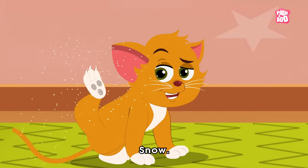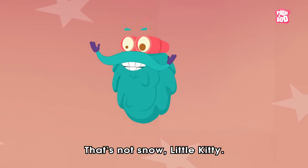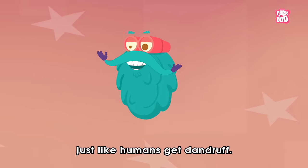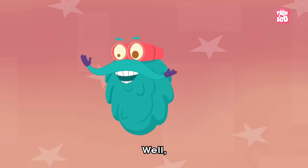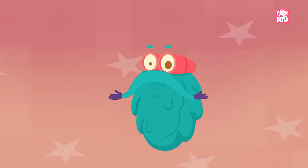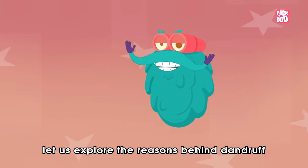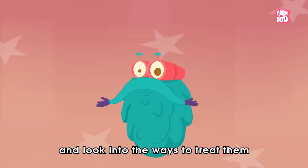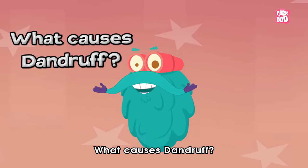A little kitty mistakes dander in its fur for snow. That's not snow, little kitty — it seems like you got dander in your fur, just like humans get dandruff. That's the answer our smart audience are looking for as well. Hey friends! In today's episode, let us explore the reasons behind dandruff and look into the ways to treat them by answering an itchy question: What causes dandruff?